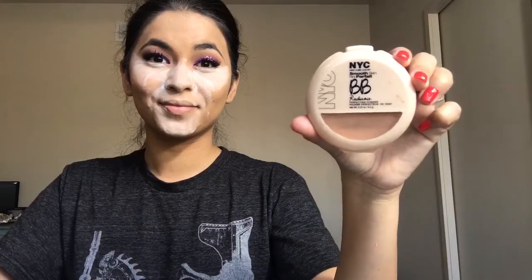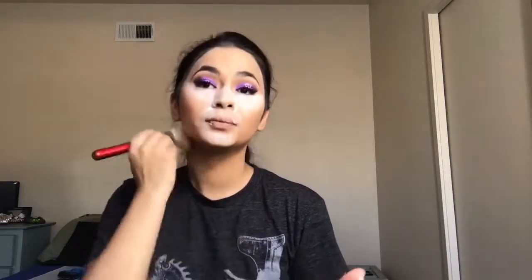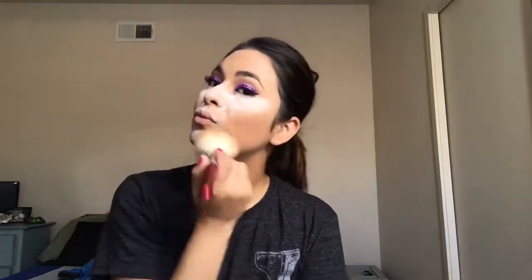Next I'm going in with the NYC Smooth Skin Baby Radiance Perfecting Powder in the shade Warm Beige, taking my Morphe foundation brush, rubbing it into the powder, patting it off, and then applying it all over the skin where I didn't put the RCMA powder. I love pushing it into the skin — that helps give it that really soft smooth look. Then I'm taking my Morphe blush brush and just blending out all the RCMA powder and dusting it all away.